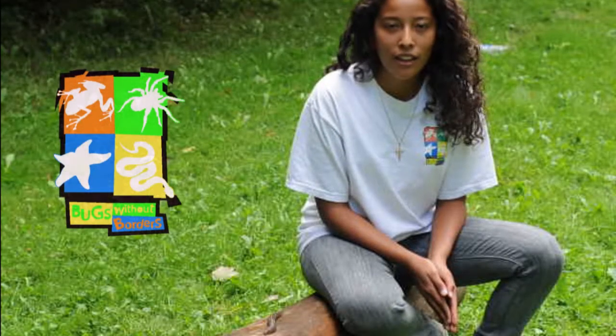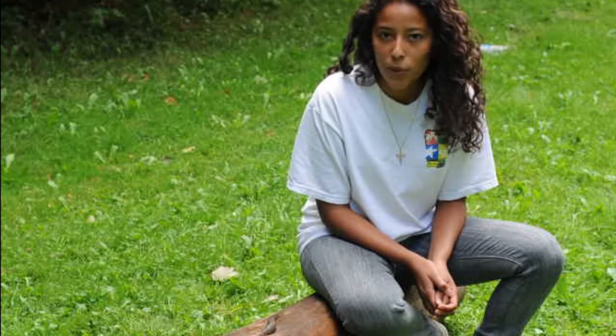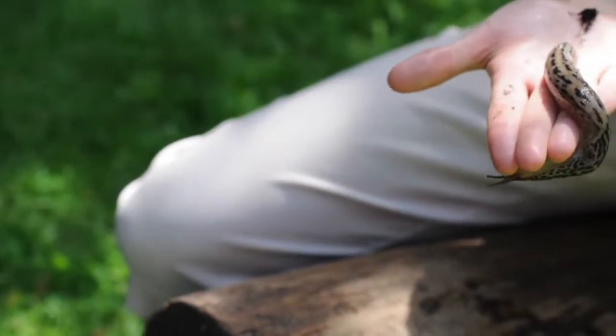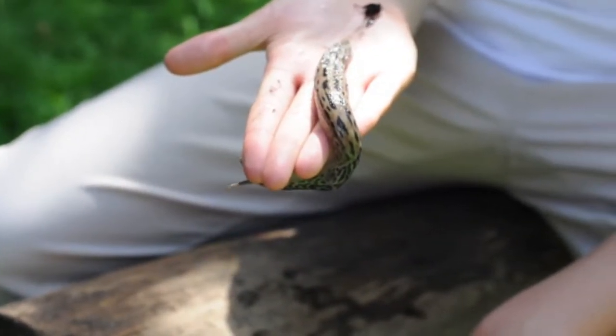Here at Bugs Without Borders, we love to go searching and exploring for all kinds of different animals. And sometimes we don't have to look very far. This big lovely creature right here, I found him under the wheelbarrow in my own backyard. He is a leopard slug.